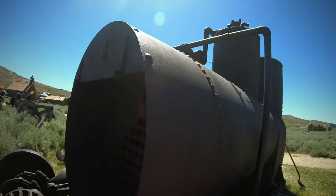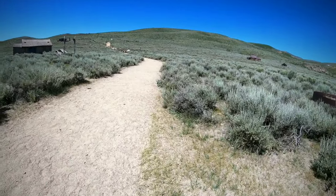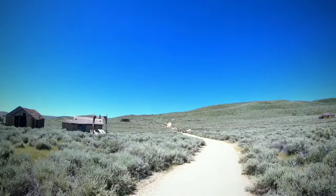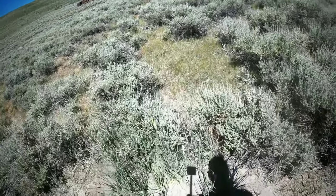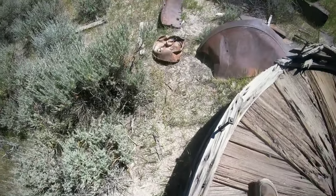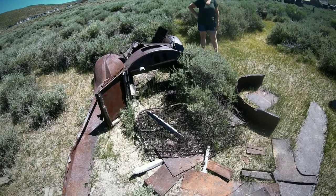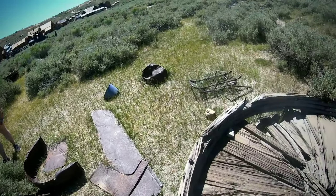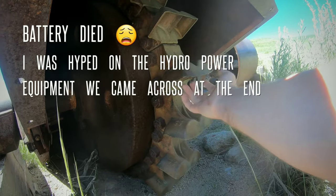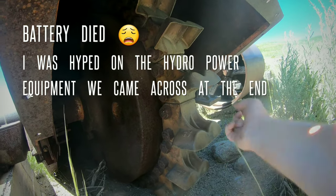Do they make anything with steam engines anymore? They have steam engine generators and stuff like that. I think there might even be parts of America still powered by steam-powered generators. Here you have a pelton wheel - they would bring the pressure to the pipes and blow high-pressure jet streams of water, just a small amount of water, and that would spin the wheel.